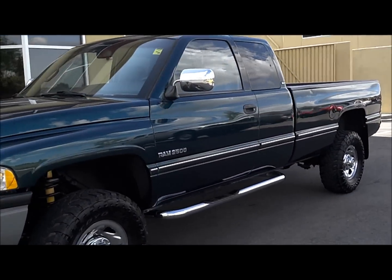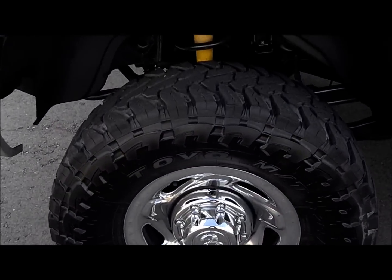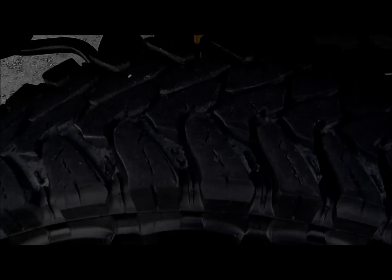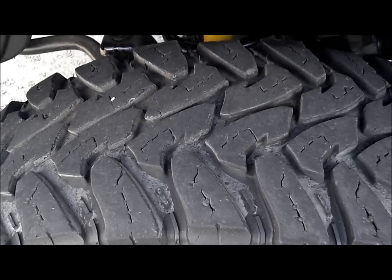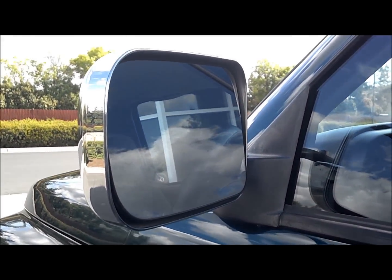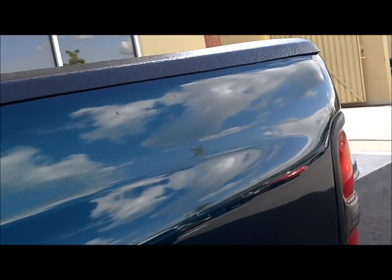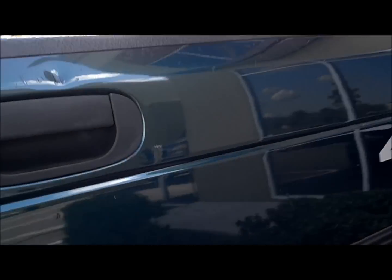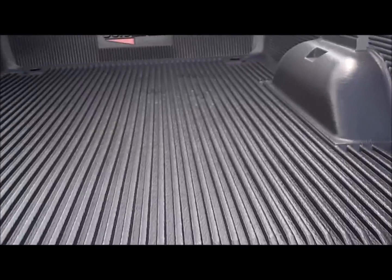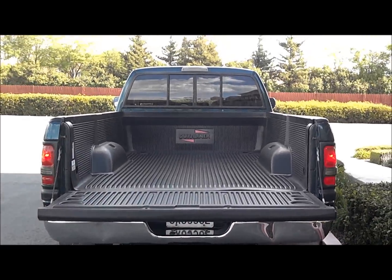It's got 160k on it, good all-terrain rubber all around — Toyo MTs to be exact — on the Dodge clad wheels, nice and beefy with about 50 percent left on the tires. Running boards on this three-quarter ton pickup, you've got power windows, power mirrors. Minor aesthetic stuff aside, this thing is solid.